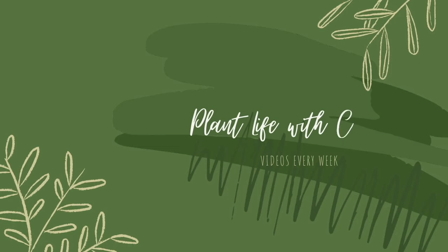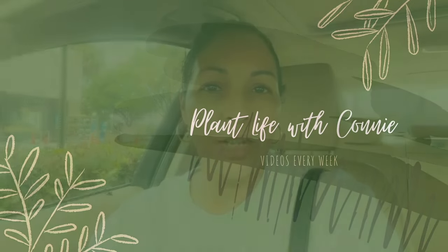Hey everyone, welcome back to my channel. As you may know, I have moved and so I've been so busy unpacking, but I really have been wanting to get back out to the big box stores just to see if anything new has come out since I last went shopping. So today I'm at Lowe's to see if they have anything new, but I'm actually here because I wanted to decorate my porch area. I wanted to get a couple of topiary plants and a large statement plant, maybe a tropical arrangement or something like that to put in a really nice pot. So let's go in and see what they have.